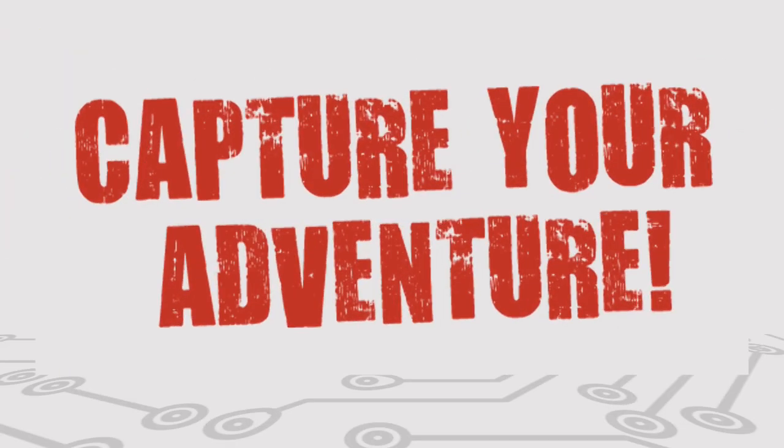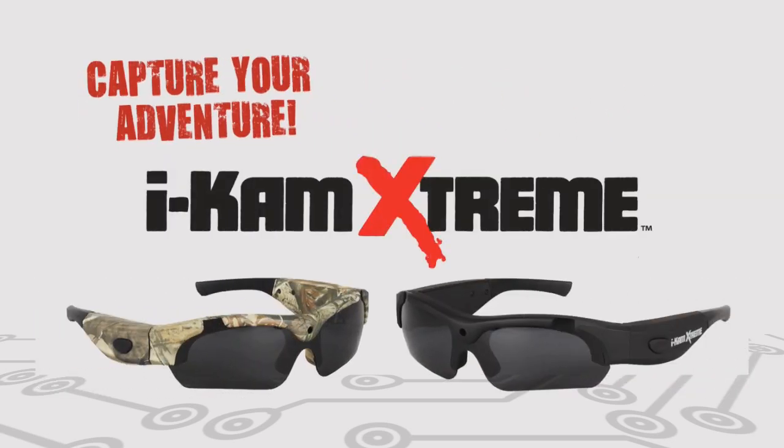Now you can capture your adventure with amazing point of view video and audio from iCam Xtreme, the revolutionary video eyewear.